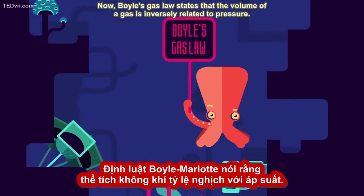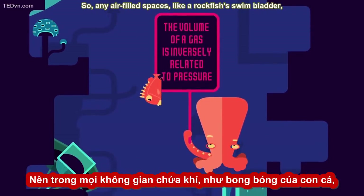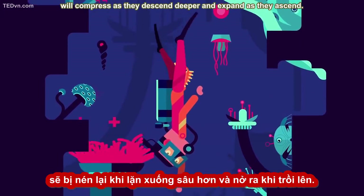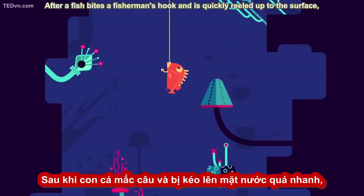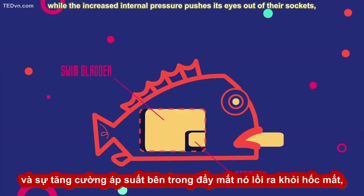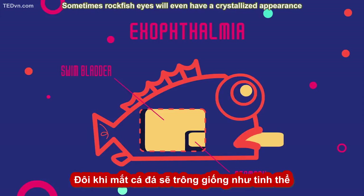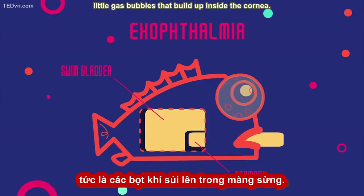Boyle's gas law states that the volume of a gas is inversely related to pressure. So any air-filled spaces, like a rockfish's swim bladder or human lungs, will compress as they descend deeper and expand as they ascend. After a fish is quickly reeled up to the surface, the air in its swim bladder begins to expand, forcing its stomach out of its mouth, while increased internal pressure pushes its eyes out of their sockets — a condition called exophthalmia. Rockfish eyes can even have a crystallized appearance from corneal emphysemas, little gas bubbles that build up inside the cornea.